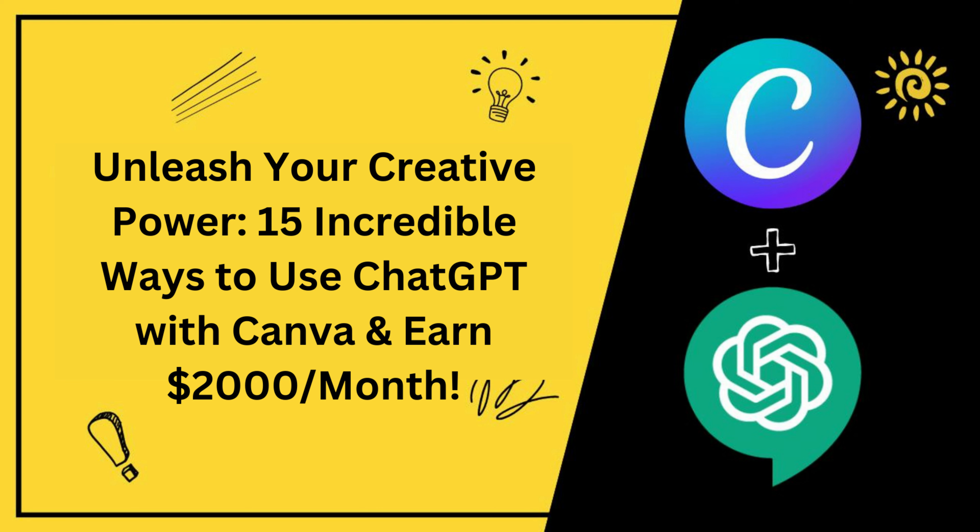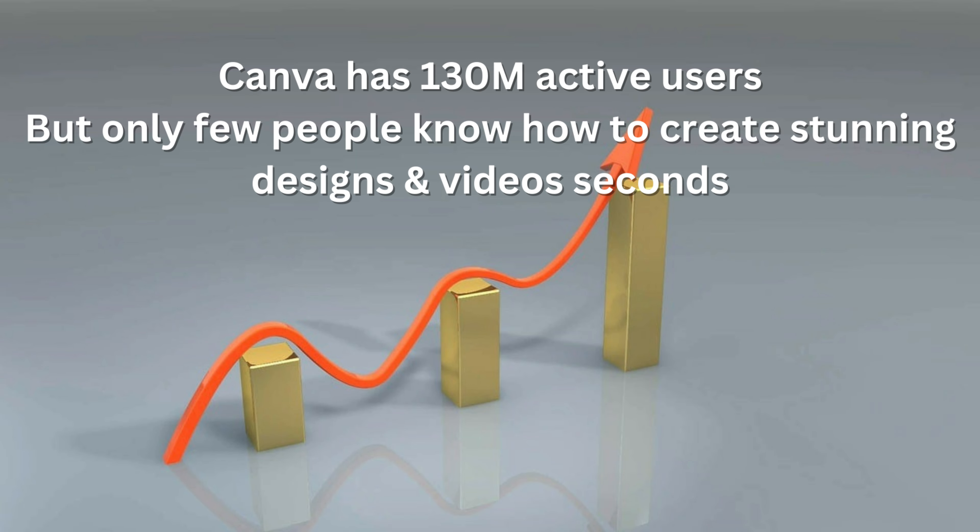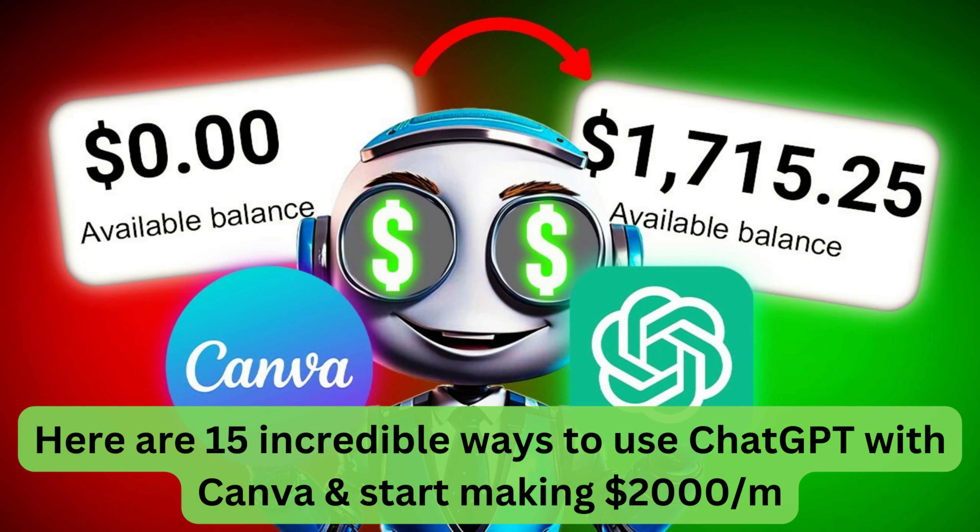Unleash your creative power. Here are 15 incredible ways to use ChatGPT with Canva to earn $2,000 per month. Canva has 130 million active users, but only a few people know how to create stunning designs and videos in seconds.